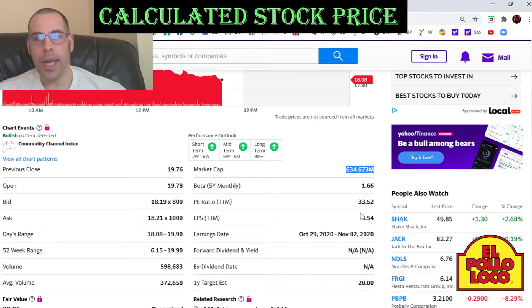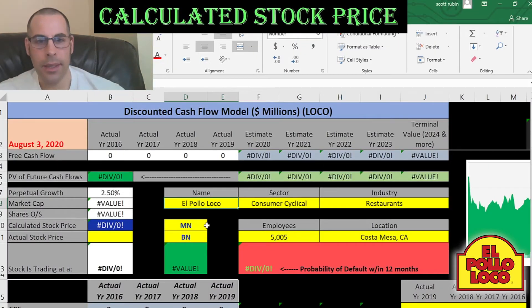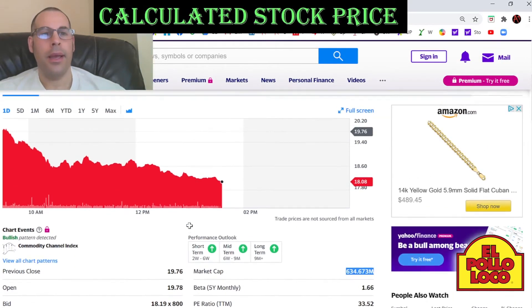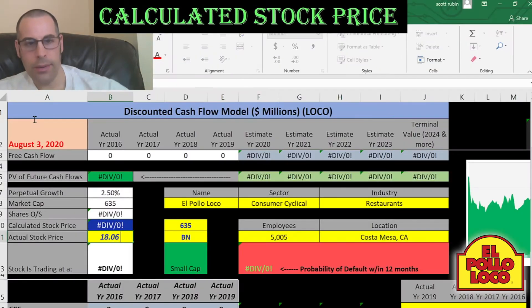This company has a market cap of $634.7 million dollars — that's the value of the company according to the stock market. And they're trading at $18.06, so that's one share of stock.